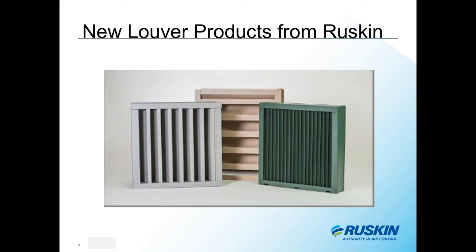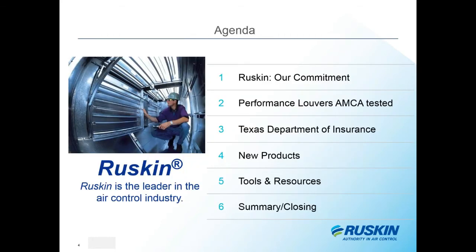We'll talk about Ruskin's commitment and also cover performance louvers, the importance of recognizing the AMCA seal and CRP marking, additions to our Texas Department of Insurance louver line, and new products we are recently launching — including a brand new product we're about to launch. Joining me is Warren Thomas, the sales application engineer for the louver sales department. Warren has been with Ruskin for about 14 years.